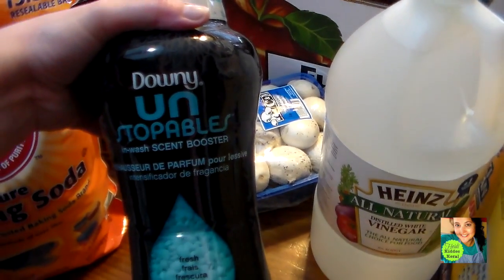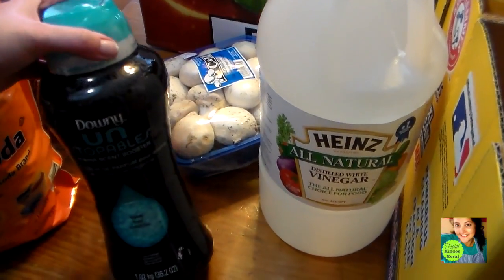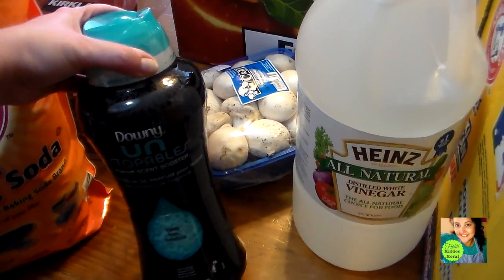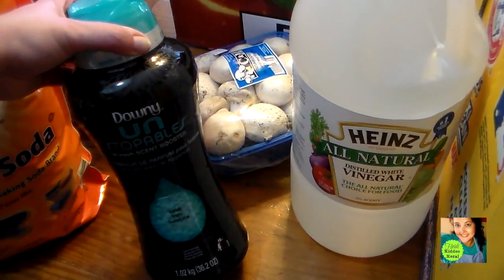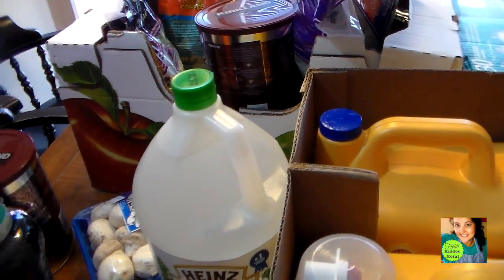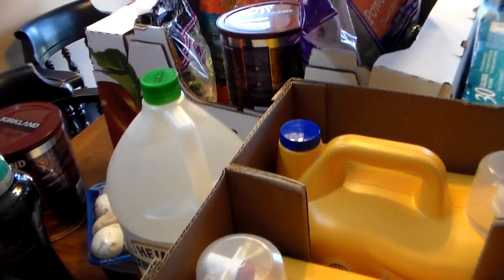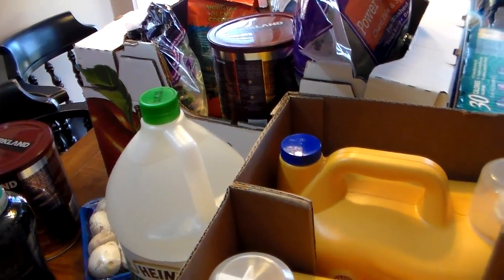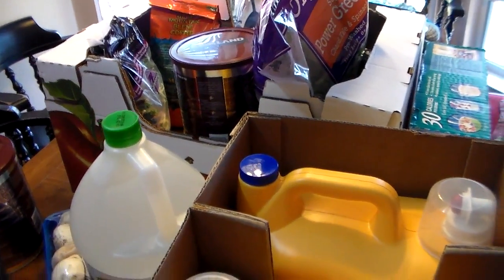Then I got my Unstoppables. I have gone the last month without these and I miss washing my sheets with these in the wash — they smell so wonderful. But that is all I purchased from Costco. I hope y'all enjoyed seeing the haul. Hope y'all are having a wonderful Mother's Day weekend, and I will be talking to you all very soon. God bless.